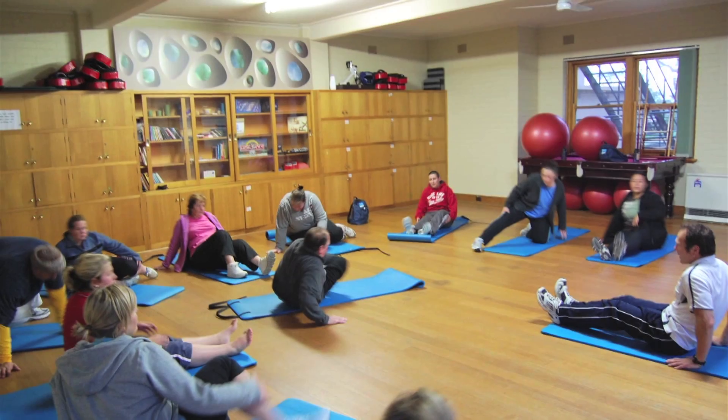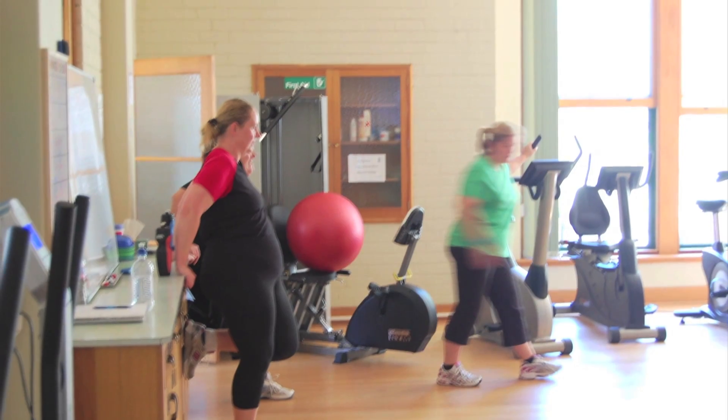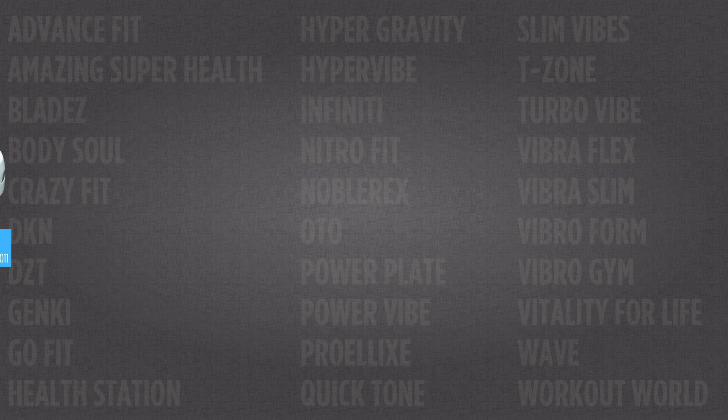At the end, I will even tell you which vibration machine I chose to use at my living weight loss rehabilitation centre, the New Me. To begin with, here is a look at the 30 different brands that make up the 41 machines in this guide. It is not every single vibration machine in the world, but it gives you a very good overview of the machines that are available today.